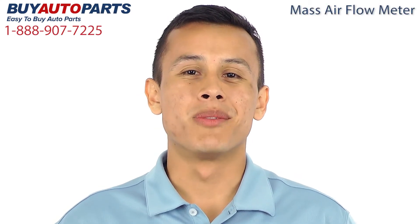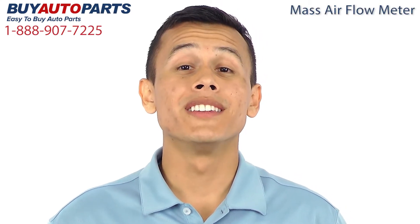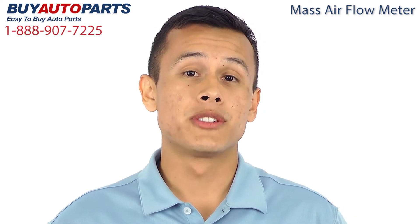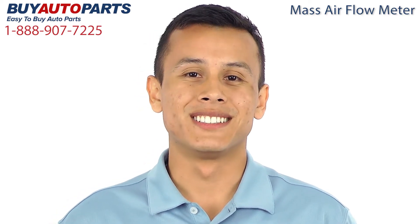Hi, I'm Juan, and thank you for visiting Buy Auto Parts today. It's our goal to make it easy for you to buy auto parts, so I want to tell you a few things about us and this part so that you can make a confident purchase.